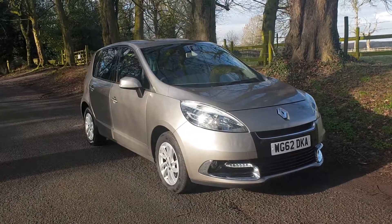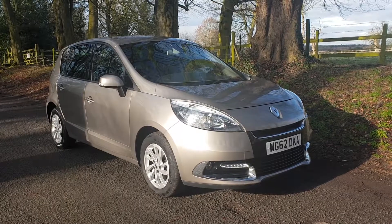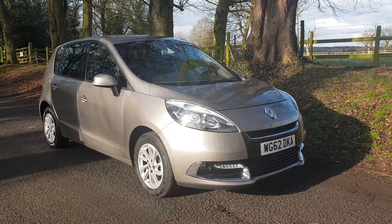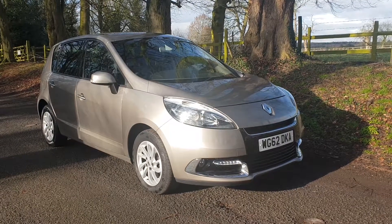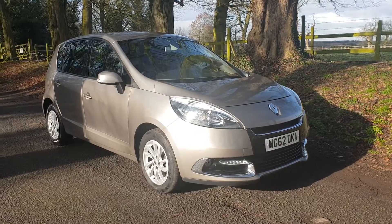Welcome — on sale today: a Renault Scenic, November 2012, 1.5 DCI manual, the £30 road tax model. Come and have a look.